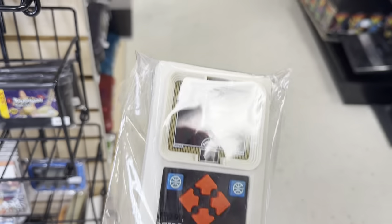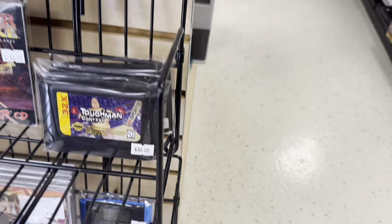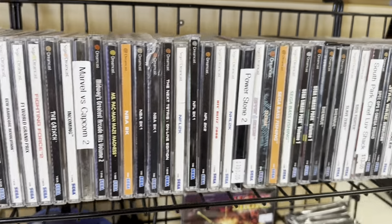My brother and I played this for hours and hours growing up — Mattel Electronics basketball and football. Played some baseball too at friends' houses, but we had basketball and football.